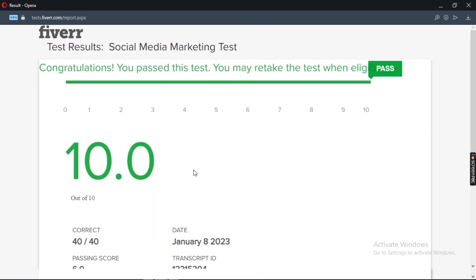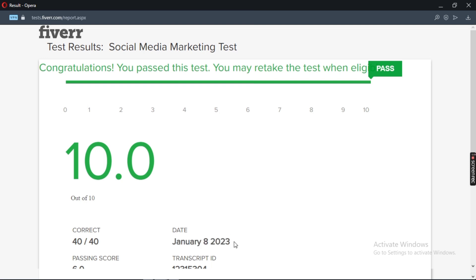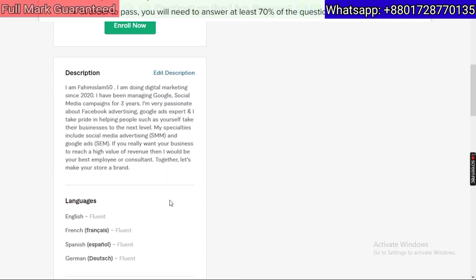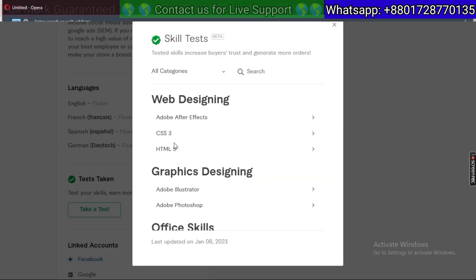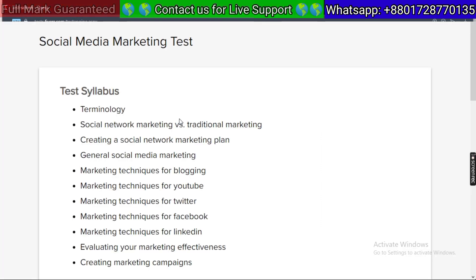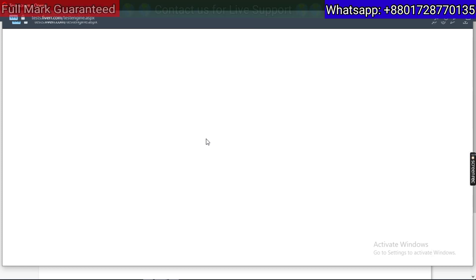If you want to pass the Fiverr Social Media Marketing Test with full score, feel free to contact us on our WhatsApp or Facebook page. We will take your test by Google Meet, AnyDesk or TeamViewer. Check the description of this video to know the details. Join our Facebook page and group to check reviews of our thousands of customers. The links to our Facebook page and group are given in the description. If you have any questions about the Fiverr Skills Test, make a comment on this video or send messages to us on our WhatsApp number or Facebook page. Keep watching this video and like and subscribe to our channel to get new videos.